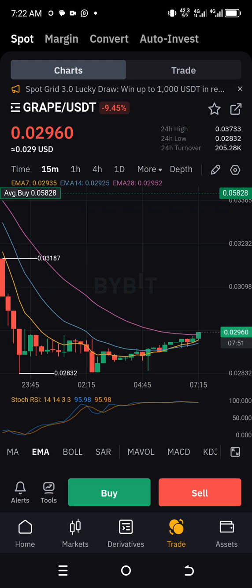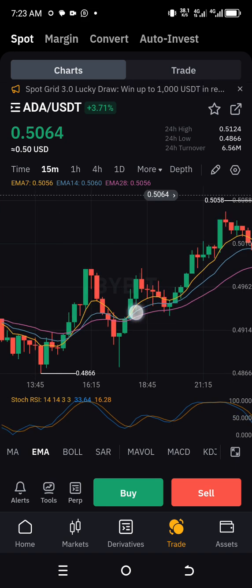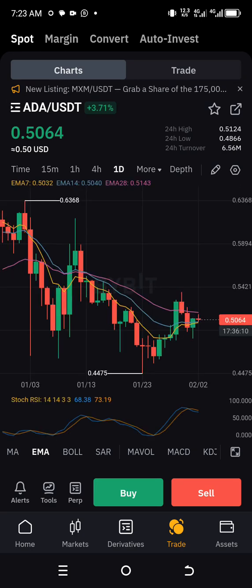The fifth coin I'm going to show you is ADA. Let's see how ADA has gone. The 24-hour high is 0.51, 24-hour low 0.4, and 24-hour turnover is 6.56 million. You can buy ADA from here because it's warming up to rise again — there's a high potential of going up right away.